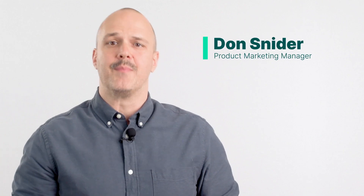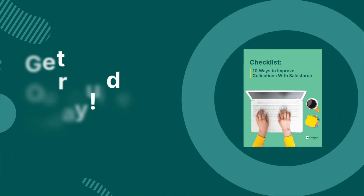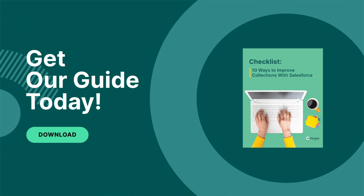My name's Don, and I'm from Chargent. If you are an IT or finance pro weighing the strategic advantage of building versus buying automated collections or payment software, then you are in the right place. Discover how you can easily improve payment collections in Salesforce — learn more by downloading the checklist linked in the description below.